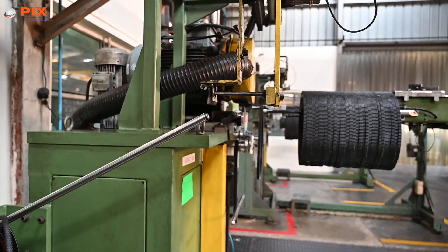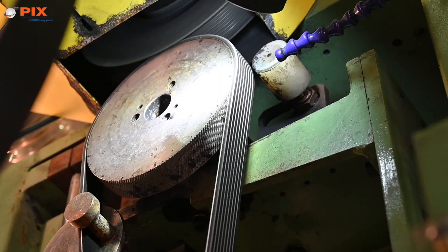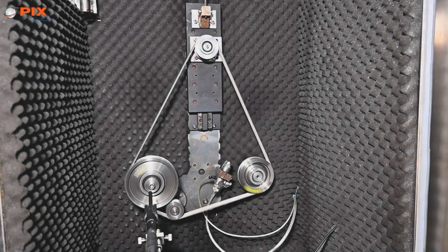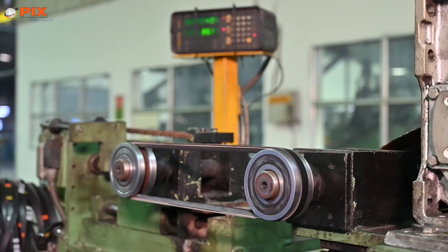A stringent production and quality management system watches over precision machines that groove, cut, and finish the belts. State-of-the-art accredited labs equipped with qualified personnel and calibrated precision instruments test the belts at each stage of manufacture, leaving nothing to chance.